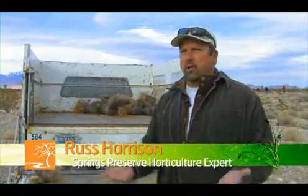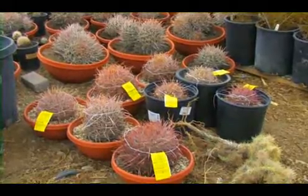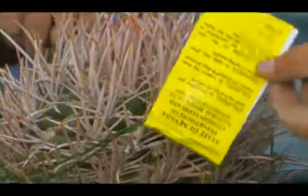We've rescued cactus that would otherwise be destroyed, because these are all lands that were going to be developed. In partnership with the Nevada Division of Forestry, Russ completed all the paperwork that would make the rescue mission official.